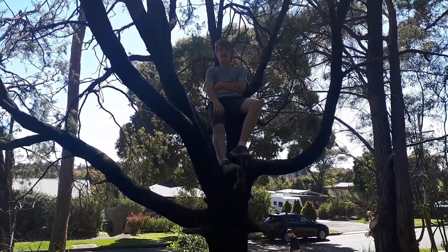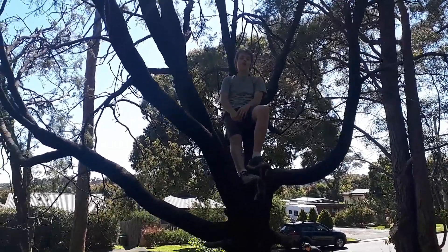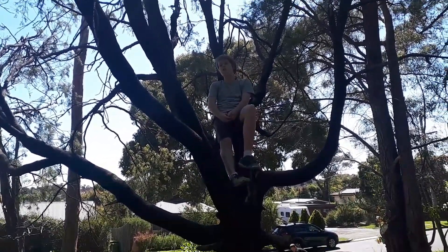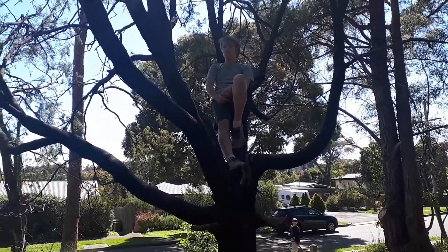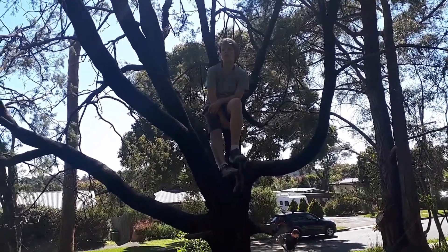Welcome back to another video. Here we are back at Jacaranda — our secret trails that you probably will find, but we will still call them secret trails. So today I'm going to be showing you the new features that we've been making, and we're going to be doing a jumping video and stuff.